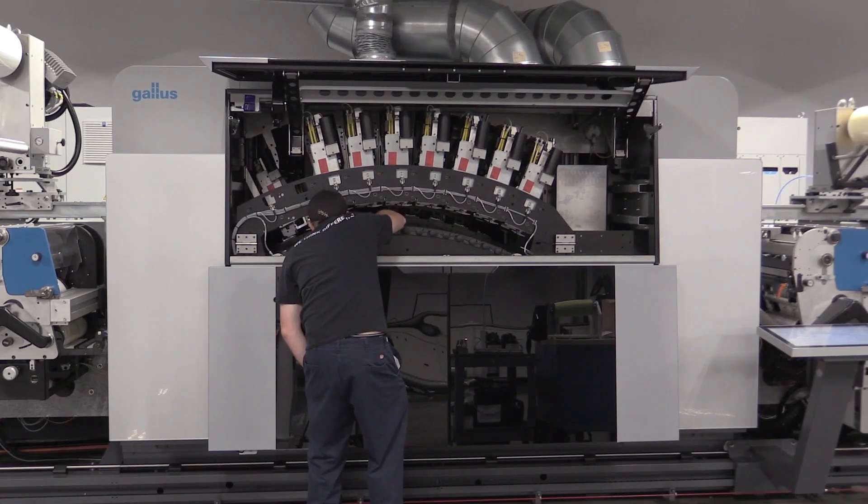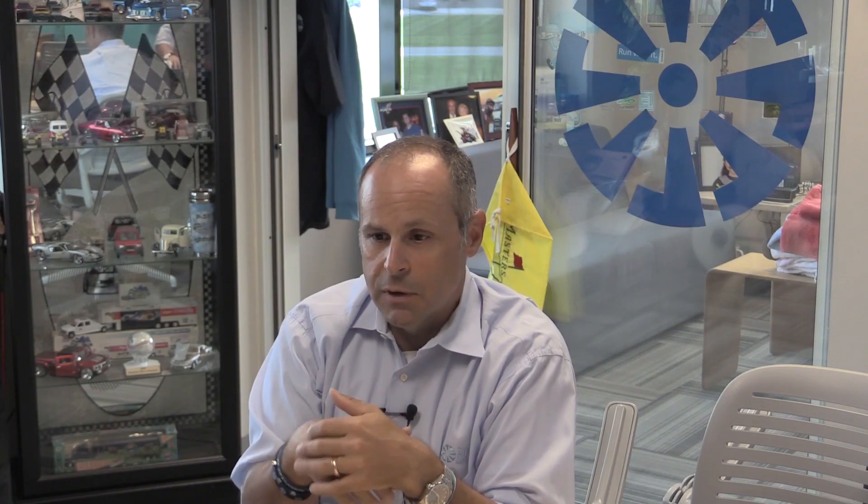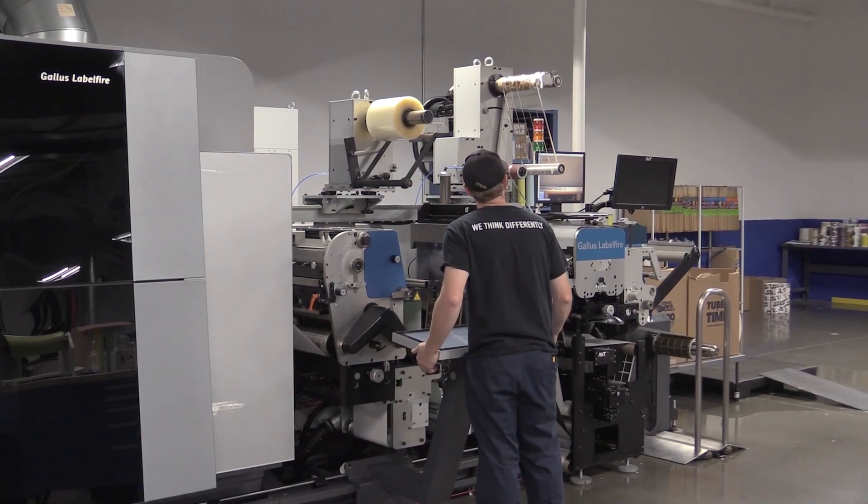Things like controlling the inks, controlling colors within the press. And the one thing that not many people know about is Gallus owns Print Act through Heidelberg. To me that was a huge competitive advantage because in the past, when I had to have a third party digital front end in order to drive it, I've seen the benefit to that.